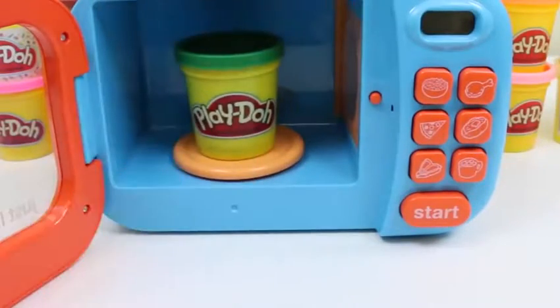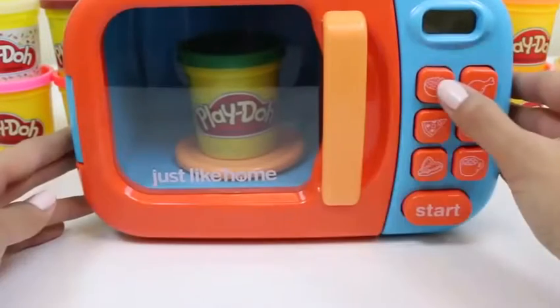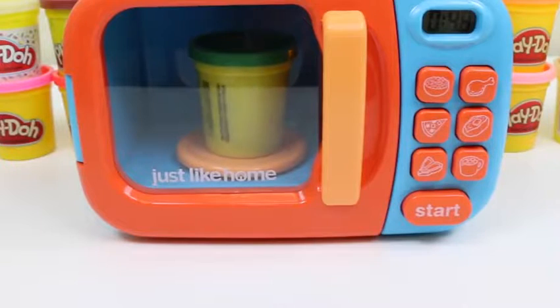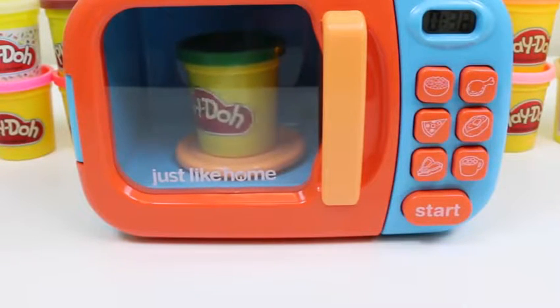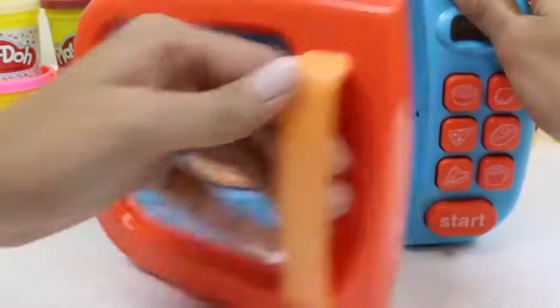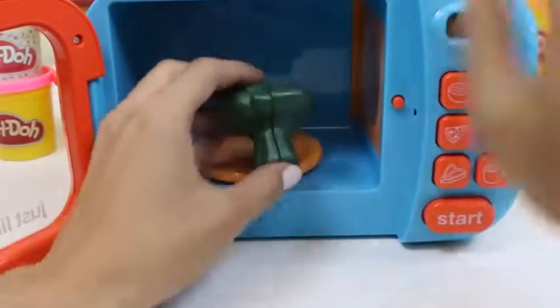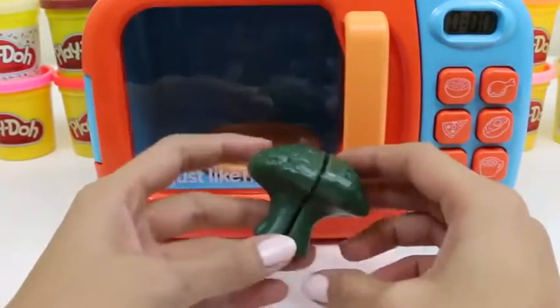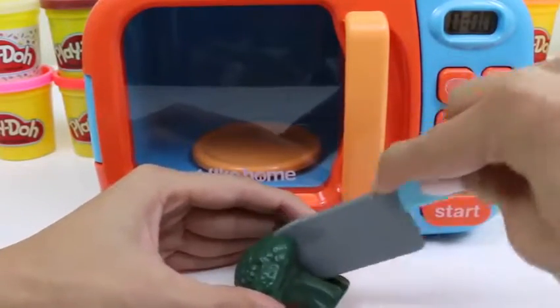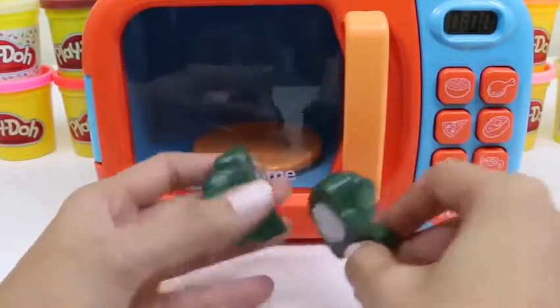Okay, now let's put in some green Play-Doh. Broccoli! Broccoli's full of vitamins — it has vitamins A, C, and K. That's a lot of vitamins.